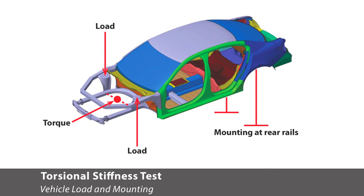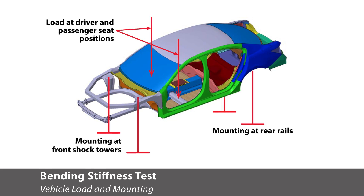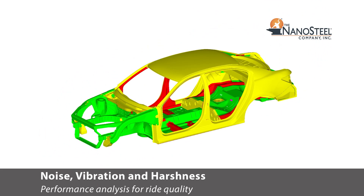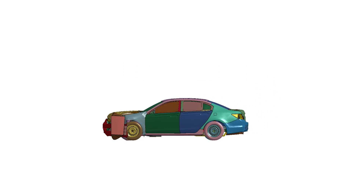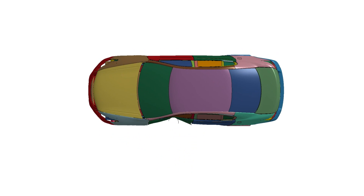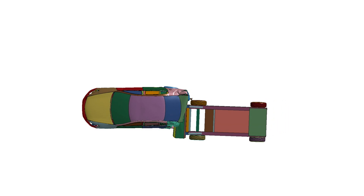For the eDAG study, one of the things we wanted to truly have was a true apples-to-apples comparison to the body structure that they had optimized. In the study, eDAG tested for torsional stiffness, bending stiffness, and normal modes frequency to ensure the Nanosteel vehicle met noise, vibration, and harshness requirements. Additionally, eDAG tested for frontal, frontal offset, side impact, side pull, roof crush, and rear impact.